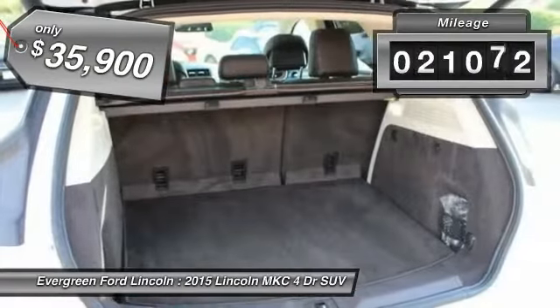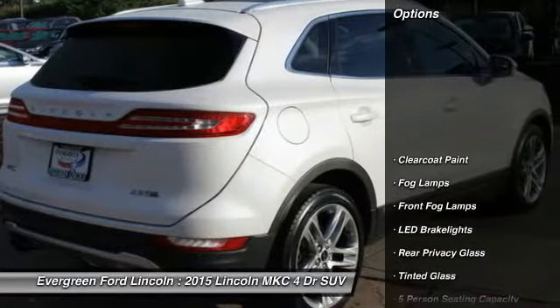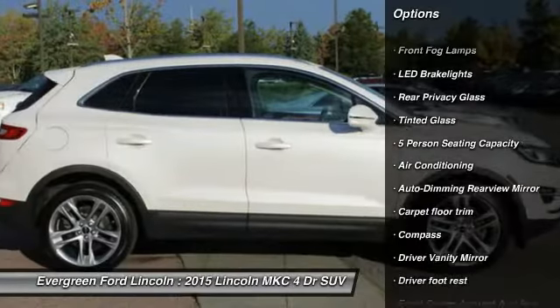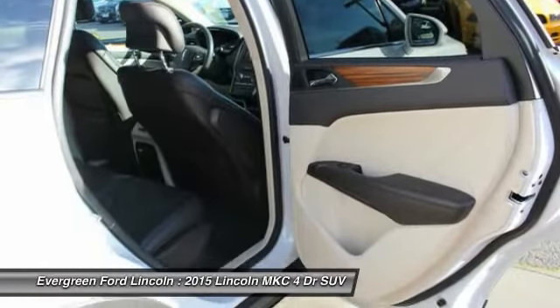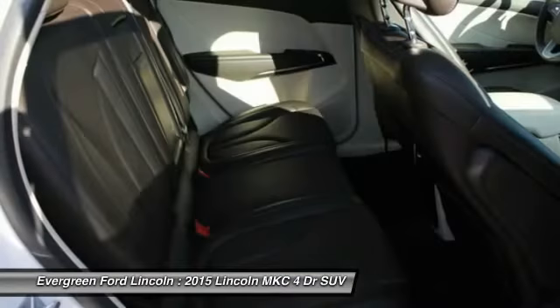This vehicle has less than 25,000 miles. Here are some of this vehicle's great options: anti-lock braking system, backup camera, all-wheel drive, traction control, steering wheel audio controls, stability control, Bluetooth, driver airbag, power steering, air conditioning front.